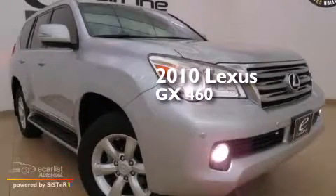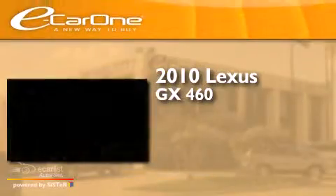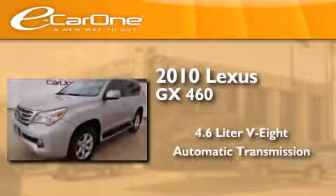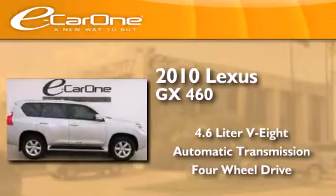This is a 2010 Lexus GX460. It has a 4.6-liter, eight-cylinder engine, an automatic transmission, and the added capability of four-wheel drive.